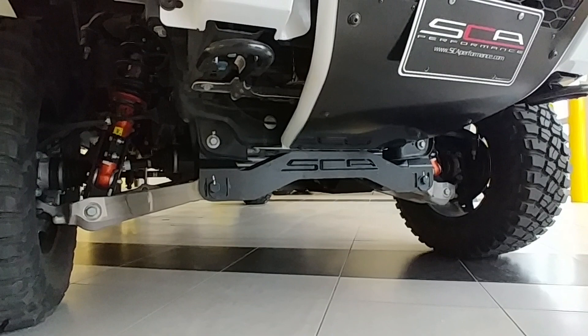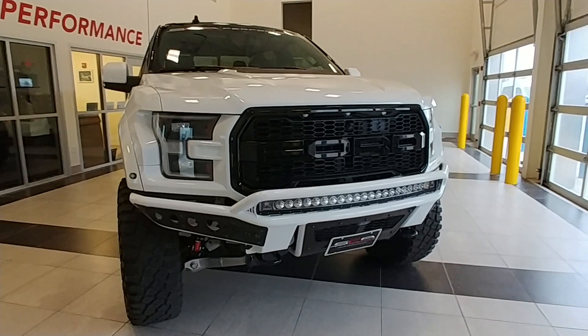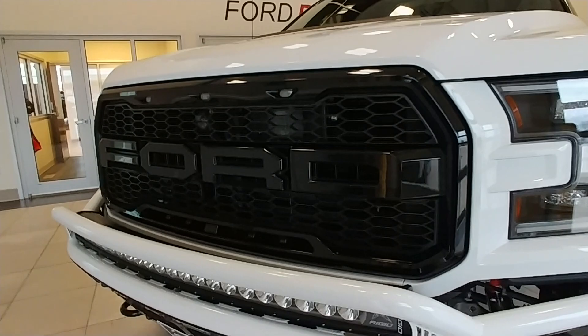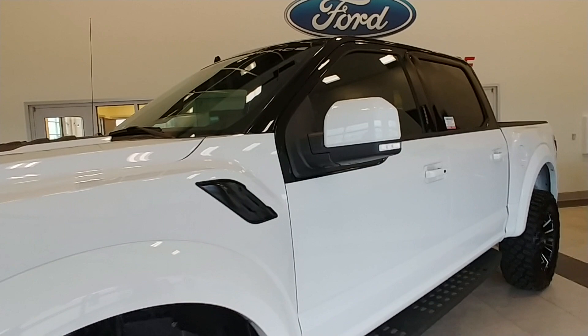You can see the front Fabtech suspension with the SCA components as well. It's a 4-inch lift, and these are sitting on 37-inch BF Goodrich tires. The truck's about 5 inches taller than a stock Raptor. Another thing you'll notice is the custom painted grille — it's painted in a high-gloss black, which the bumper inserts match as well.